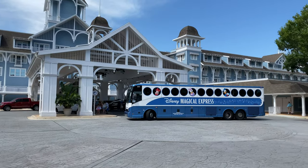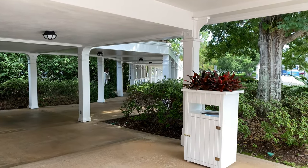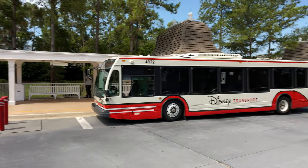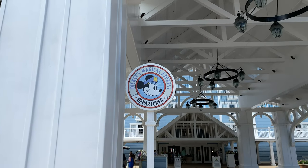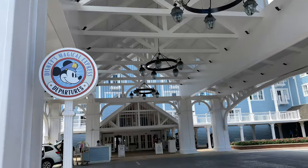Before we go into the main entrance, let's follow the covered walkway located on our right hand side all the way down to the bus stop. Bus service is provided to the Magic Kingdom, Disney's Animal Kingdom, Disney Springs, and the Disney water parks. Now let's head back to the main entrance of the lobby. And here's the Disney's Magical Express bus stop, and just overhead is the portico with its large oversized chandeliers.